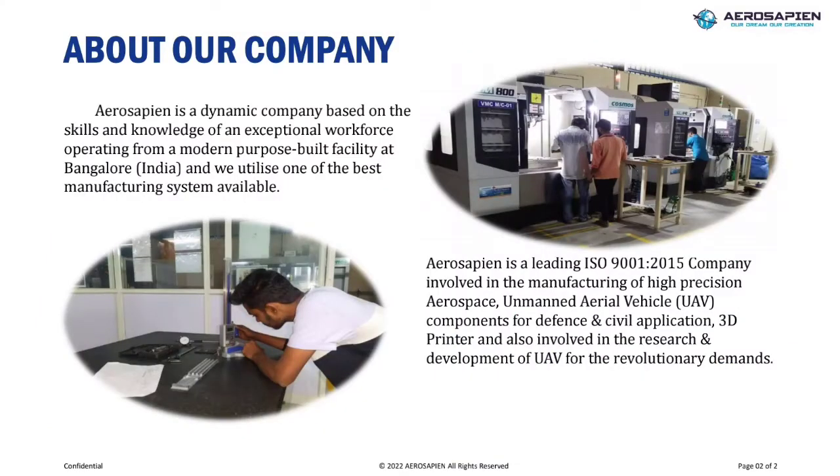Welcome to Aerosapine. Aerosapine is a dynamic company based on the skills and knowledge of an exceptional workforce operating from a modern purpose-built facility at Bangalore, India, and we utilize one of the best manufacturing systems available. Aerosapine is a leading aerospace standard organization involved in the manufacturing of high-precision aerospace and unmanned aerial vehicle components for defense and civil applications, and also involved in the research and development of UAV for the revolutionary demands.